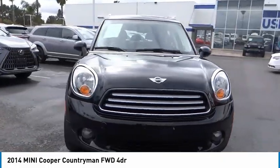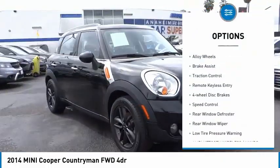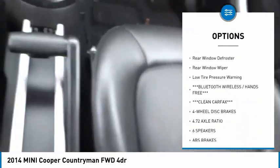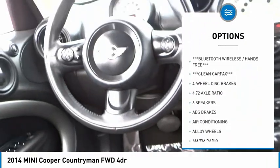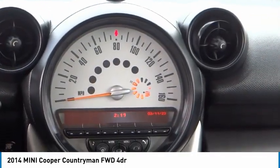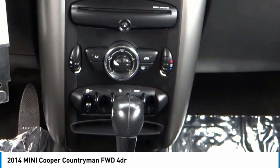Here are some of this vehicle's great options: electronic stability control, alloy wheels, brake assist, traction control, remote keyless entry, four-wheel disc brakes, speed control, rear window defroster, rear window wiper, low tire pressure warning.